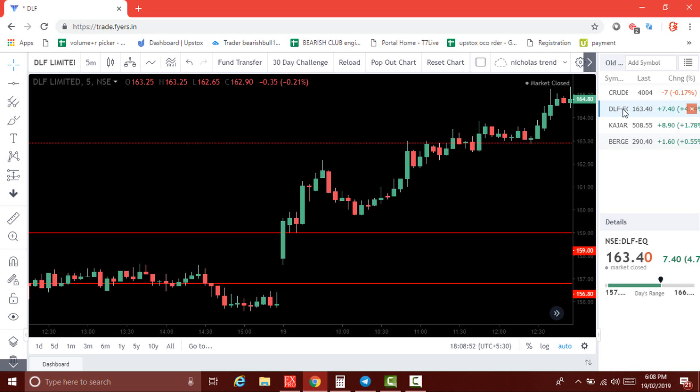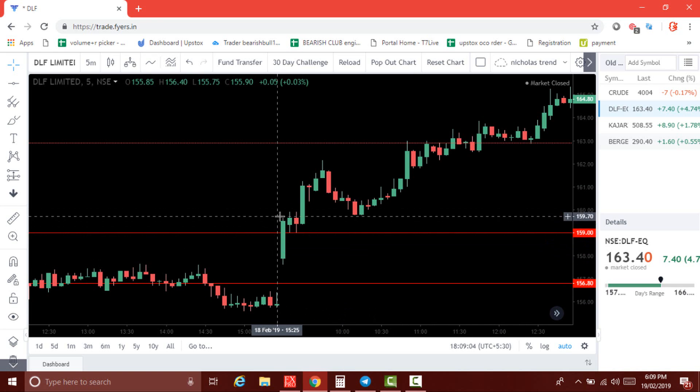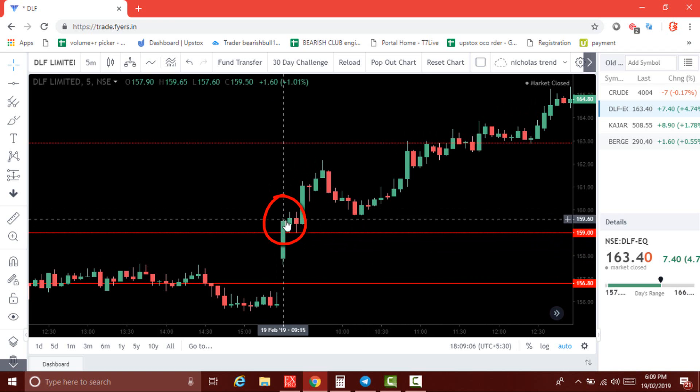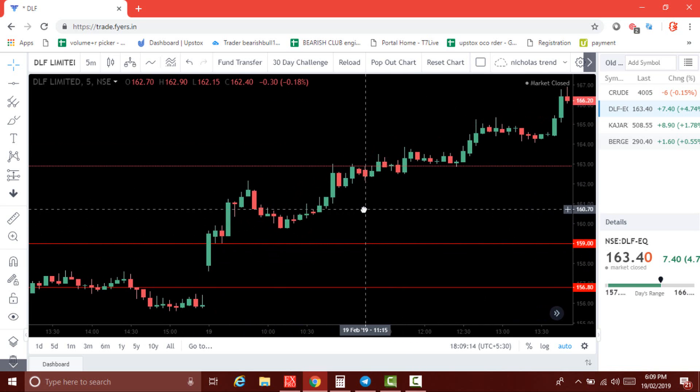The first one we got is DLF. The DLF levels are 159 and 156.80. For the opening five minutes, we don't do any trade — this market is highly volatile. After five minutes, just watch: DLF breaks the resistance level and closes above the resistance. That's a chance to buy on the next candle open at 159.35.